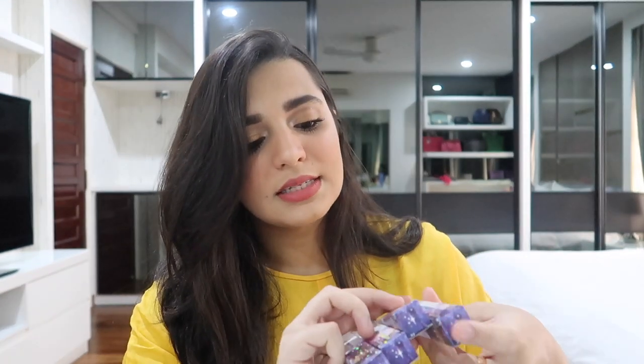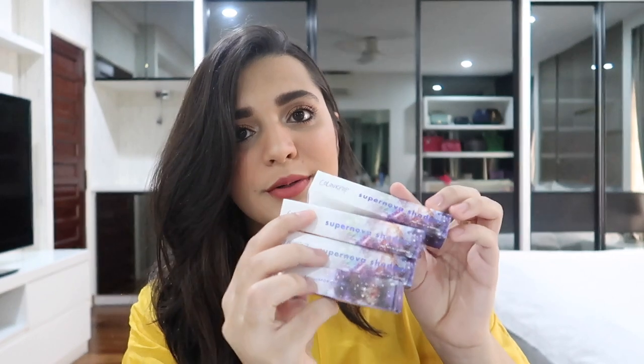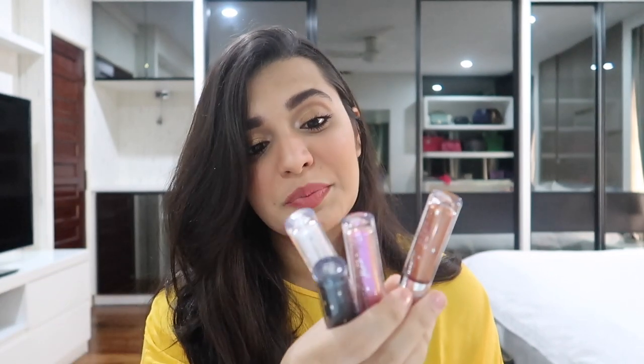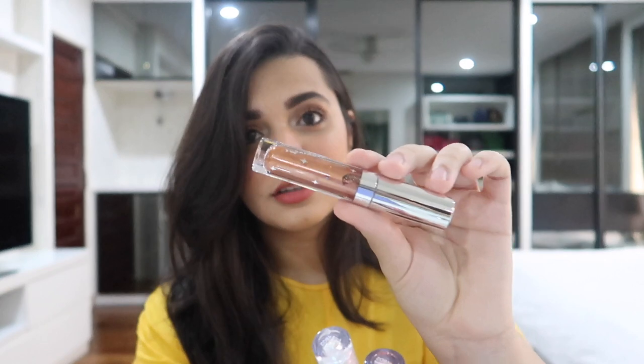I went and got myself four Supernova Shadows — not Super Shock Shadows, Supernova Shadows, which are basically liquid eyeshadows. This would be a great dupe for the Stila liquid eyeshadows if that's within your budget. I got them in Dragon, Over Again, Lucky Penny, and Mothership. All such beautiful colors, cannot wait to try them.